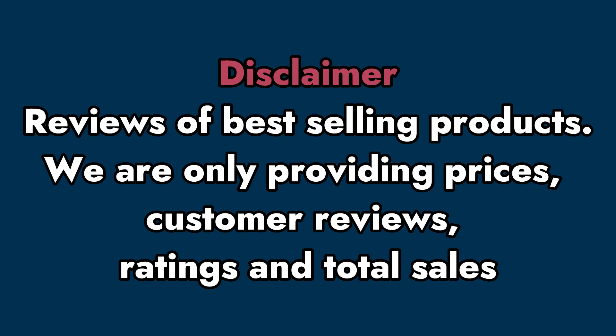Disclaimer: reviews of best-selling products. We are only providing prices, customer reviews, ratings, and total sales.